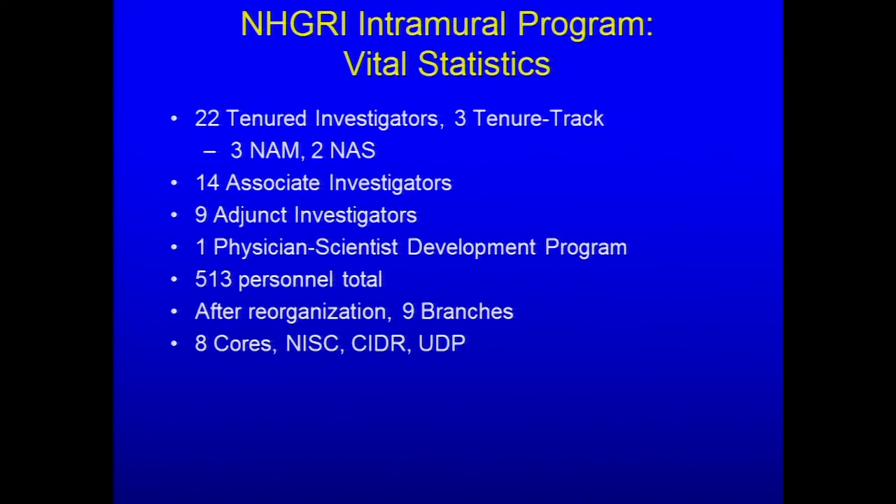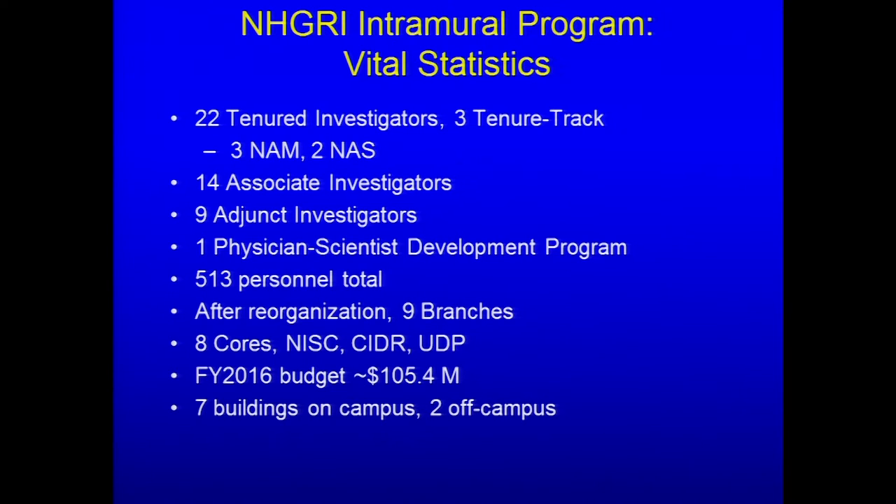We have eight cores, the NIH Intramural Sequencing Program, CIDR, and the Undiagnosed Diseases Program. The fiscal year 2016 budget for the intramural program is $105.4 million, representing about 20% of overall NHGRI funding. Currently 513 personnel are within the intramural program — with contractors, it's a little above 600. It's a far-flung operation with seven buildings on campus and two off campus, partly because the NHGRI intramural program is young relative to other intramural programs.